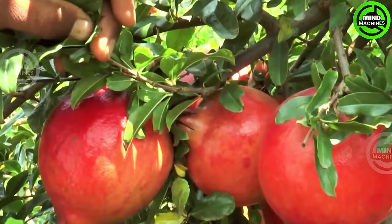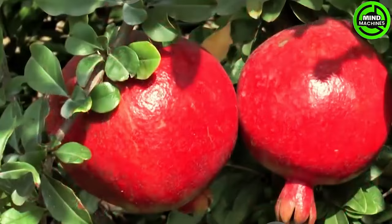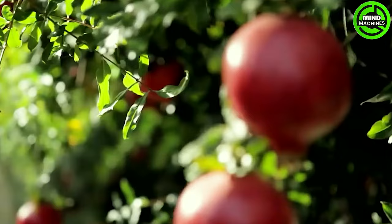Freshly harvested, juicy pomegranates from the orchard undergo careful picking and transportation to a processing plant for top-notch packaging. Following this, they are exported, preserving their excellent flavor and distinctive nutritional qualities.